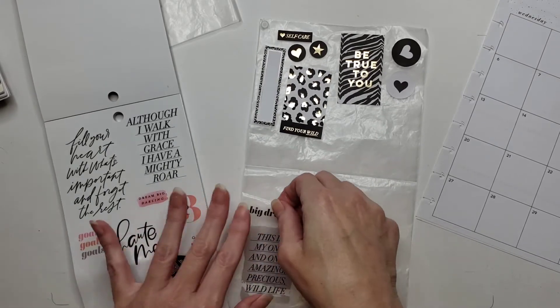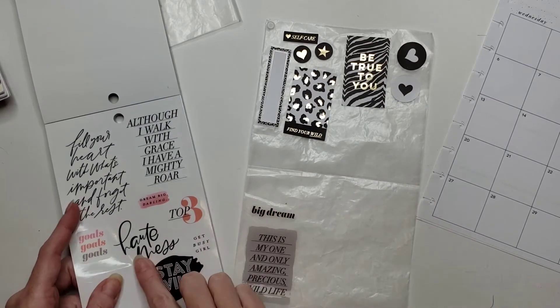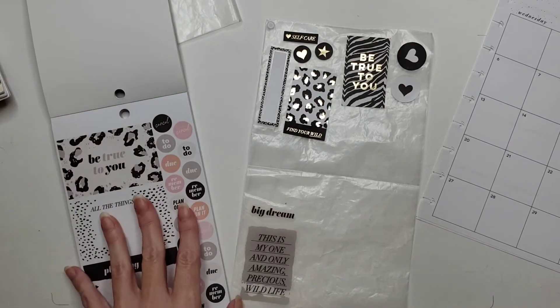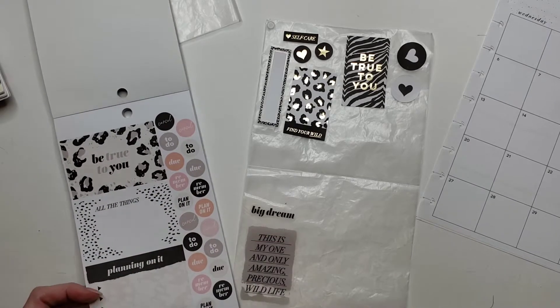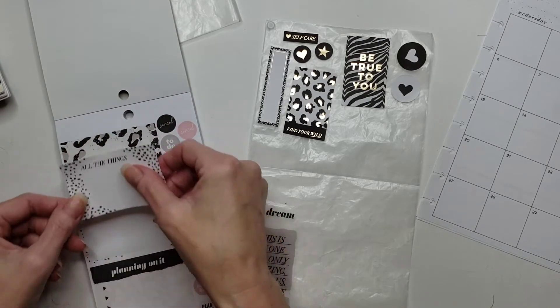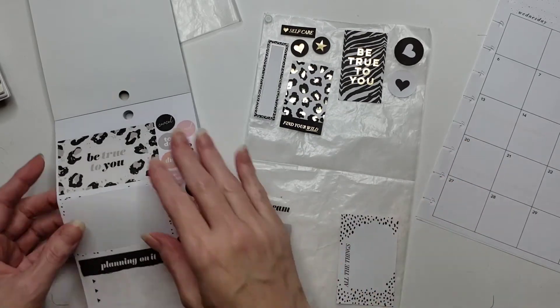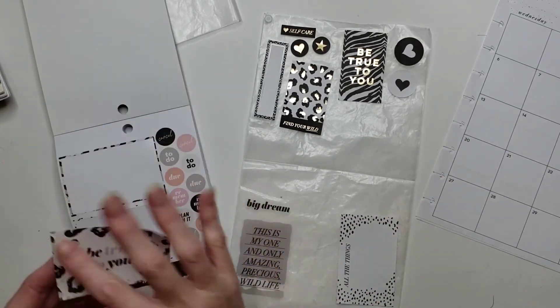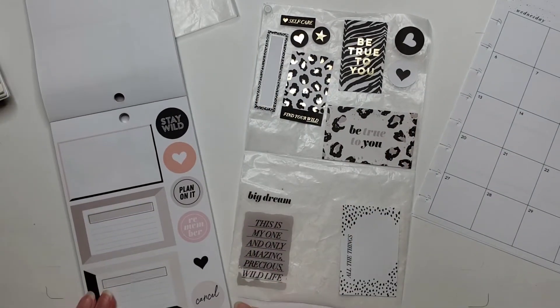I think we'll take 'Dream Big' or 'Big Dream.' 'Hot Mess' — girl, I'm a hot mess express all the time. 'All the things' — this might work. I might put it on top of that, because with these I find they kind of blend into the background to be honest. I'm not worried about those right now.